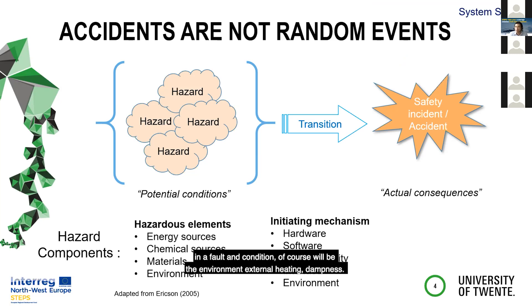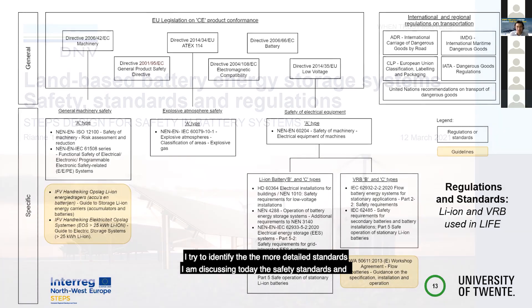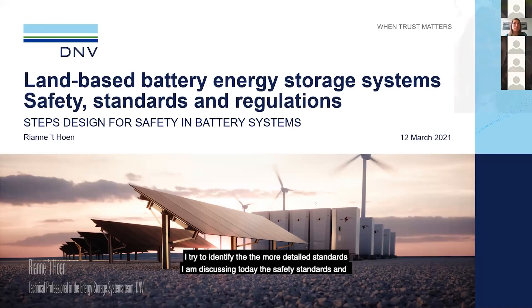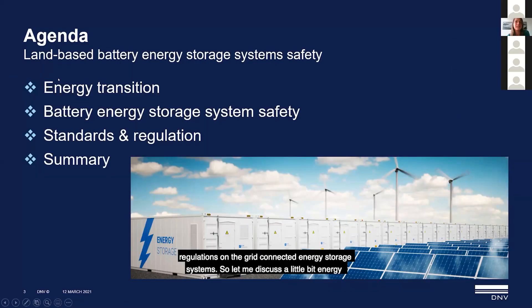It could also be the environment — external heating, dampness. I'm discussing today the safety standards and regulations on grid-connected energy storage systems, so let me discuss a little bit of energy transition and why the topic of energy system safety is so important.